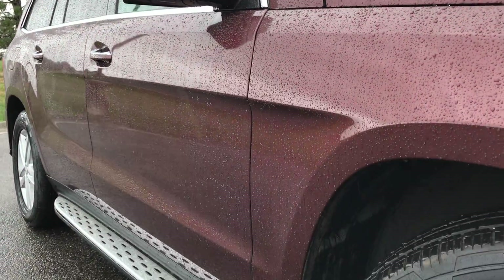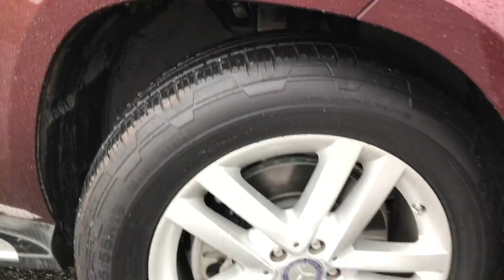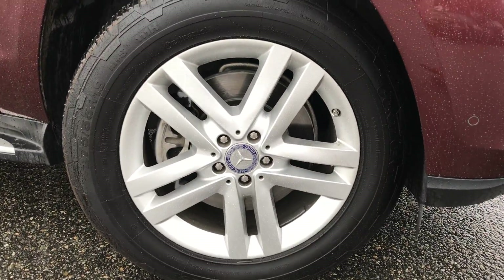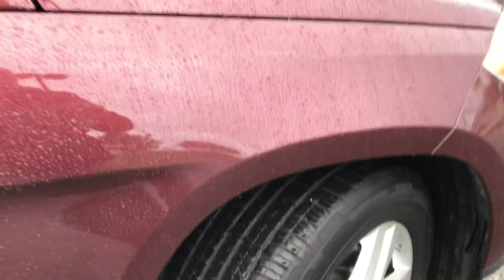Take a look down here on the passenger side — you'll see we are free of dents and dings. Here is your split five-spoke wheel, and this is your passenger front. Meat is still good on the tires.